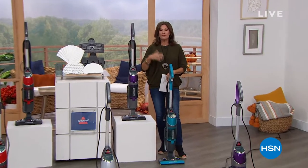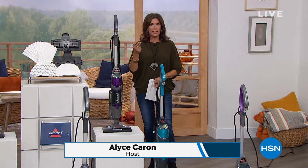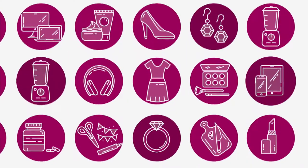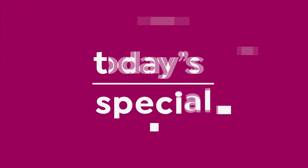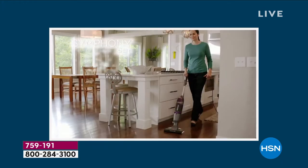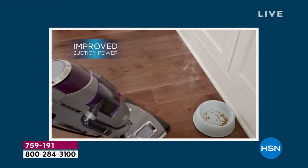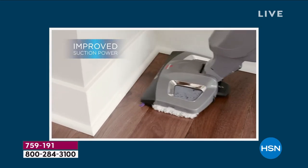When it comes to cleaning, we all want to clean faster but also clean better. I'm going to enable you to clean faster, clean better, disinfect, sanitize, and you can do it all with one machine - and you can do it today at our very best value of the day. Here comes our today's special.